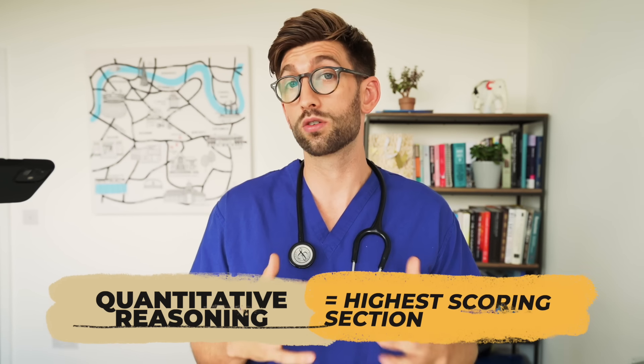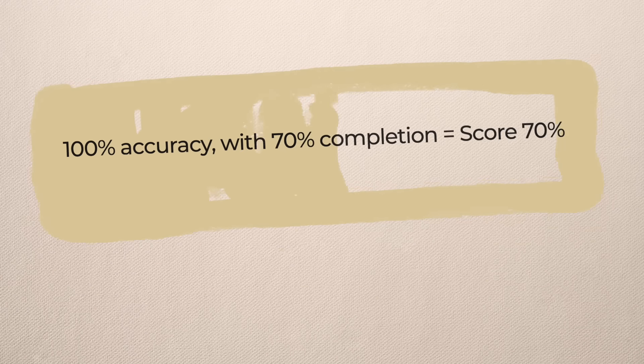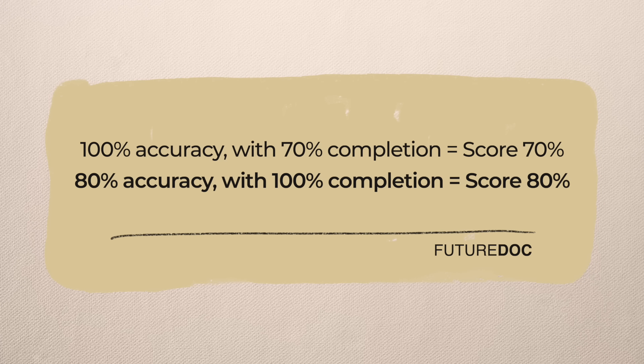Quantitative reasoning is historically the highest-scoring section. Apart from impossible questions, try not to skip much, but be ruthless with your time. If something is taking too long, skip, flag, and move on — otherwise you'll miss future simple, easy marks. Most people do badly on the UCAT because they don't make it through and run out of time. Remember: 100% correct on 70% of the exam scores lower than 80% correct on 100% of the exam — so getting through all questions is critical.